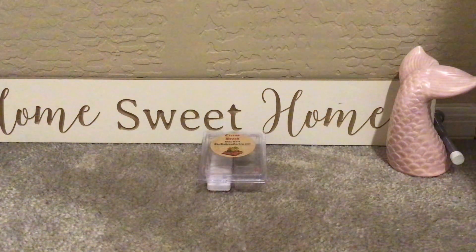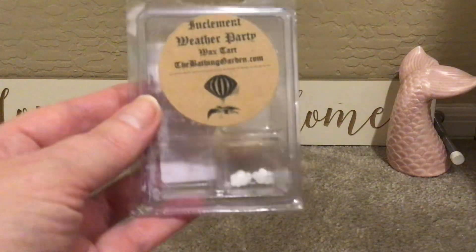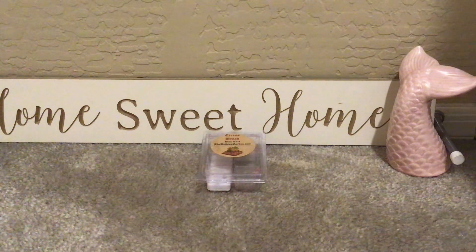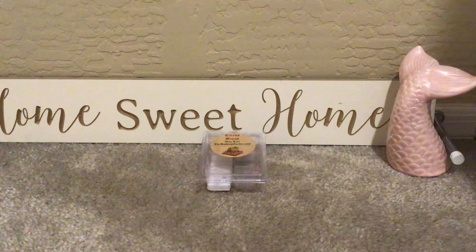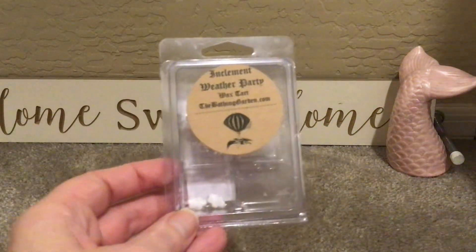The prompt for day two was melt a clam with embeds. So I did Inclement Weather Party, which has little cloud embeds in it. The scent notes are fresh rain on damp cotton, hints of carnation, lily of the valley, musk, and thunderstorms. So this was like laundry and white florals — it was really pretty. It was not headache-inducing strong; it was just like a nice, breezy scent. Super pretty, really enjoyed that as well.